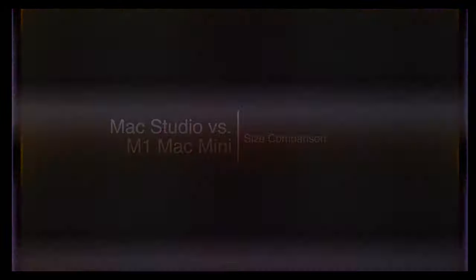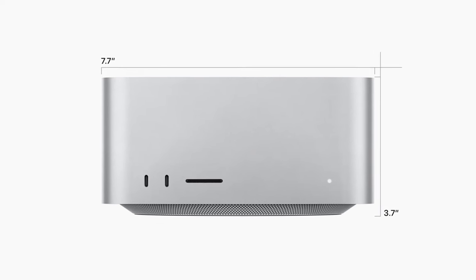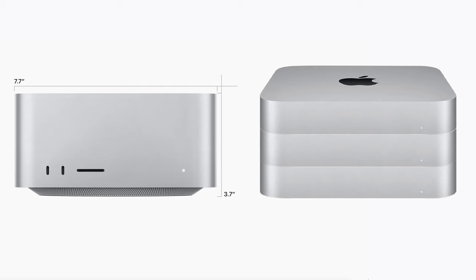I'm going to test something out here. Apple claims that the Mac Studio is 7 by 7 inches wide, 3 by 7 inches deep. This Mac Mini is 7 and 3 quarter inches, 1 and 1 quarter inches. Double that, you get basically 2 and a half; triple that, you get 3 and 3 quarters. So the Mac Studio is in essence 3 of these stacked on top of one another. That's still pretty dang small for all that power.